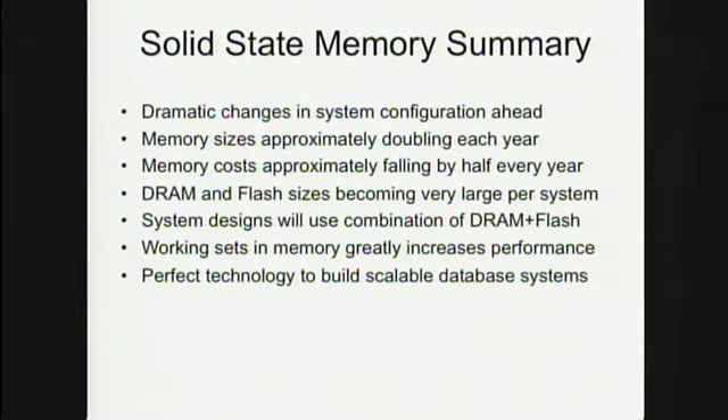I was told I had 15 minutes for my talk, and I wanted to leave some time for questions you may have on what's happening with flash and memory.